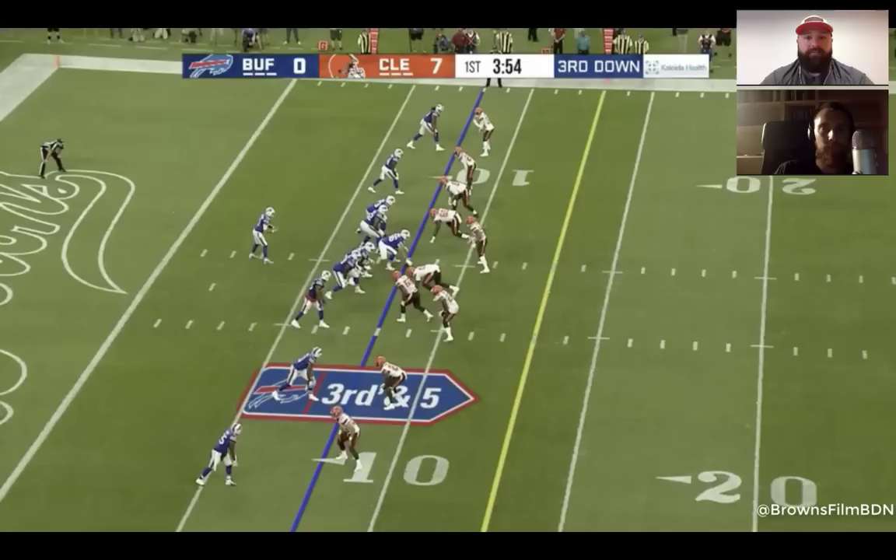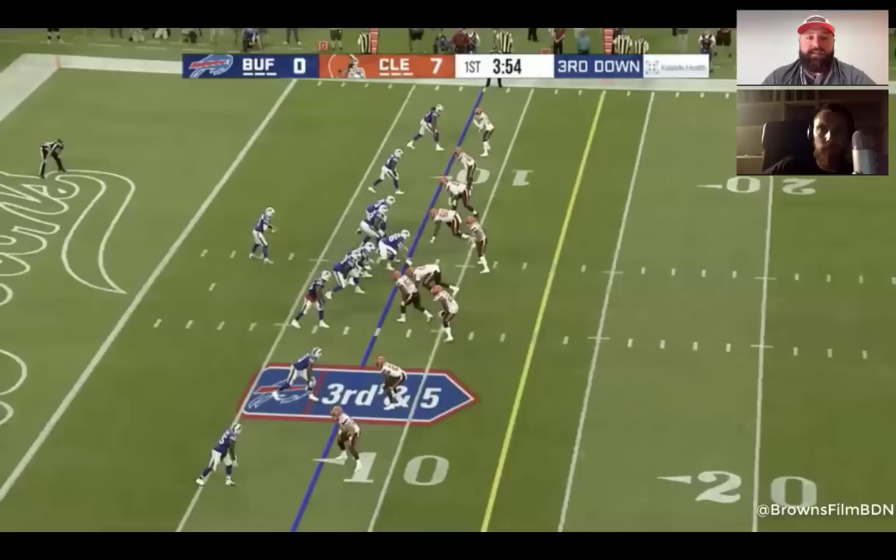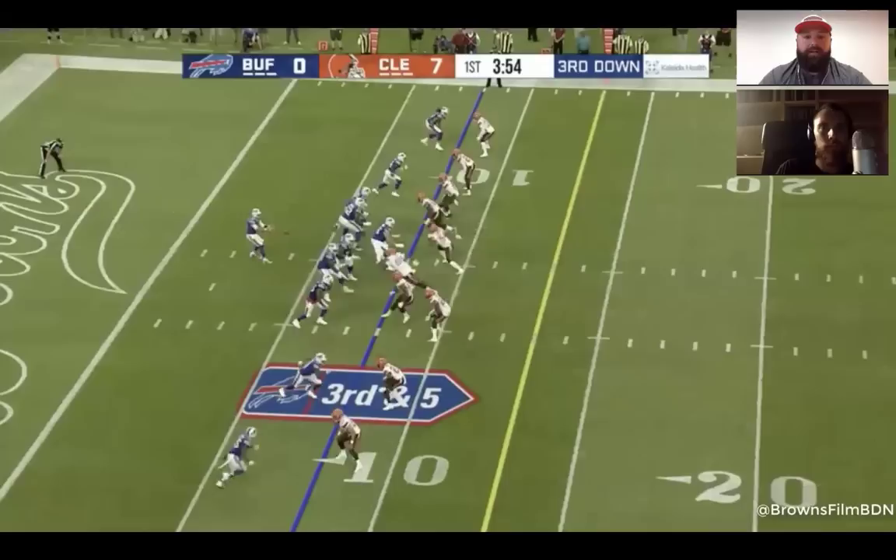Jumping to the next series, third and five — Joker again. The Bills go empty from 10 personnel and send LeSean McCoy out wide. Coordinators try to decipher coverage by motioning backs out of the backfield to identify zone or man. The Browns send Joe Schobert out wide to cover him, giving a man indicator. They'll likely drop Avery again just like earlier, and send Kendricks inside — Kendricks is known to be a solid interior rusher.